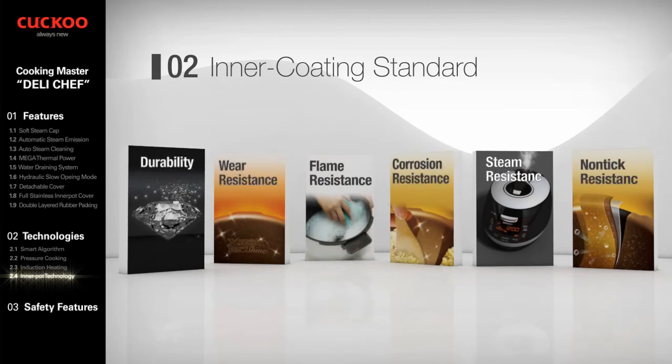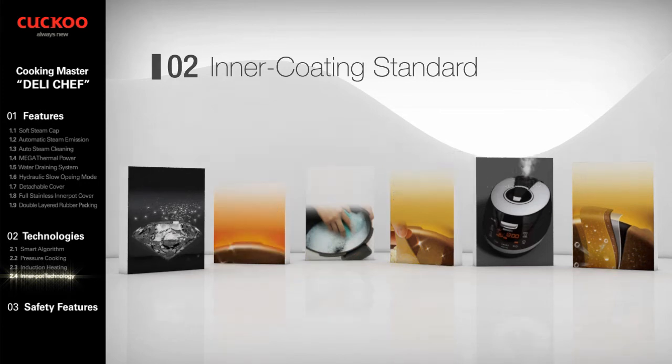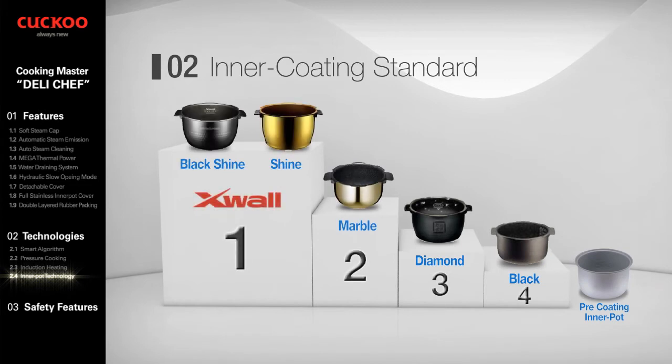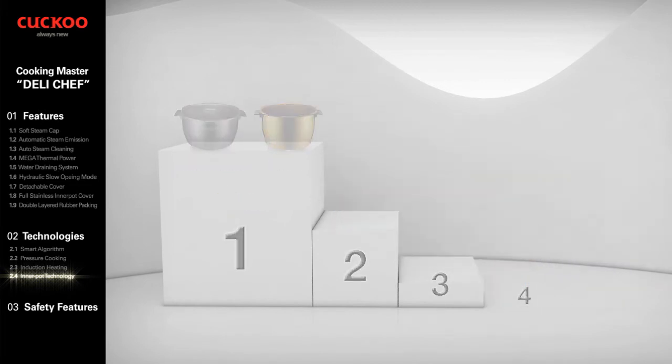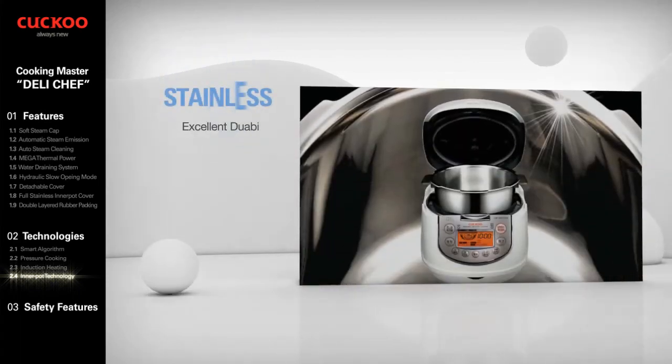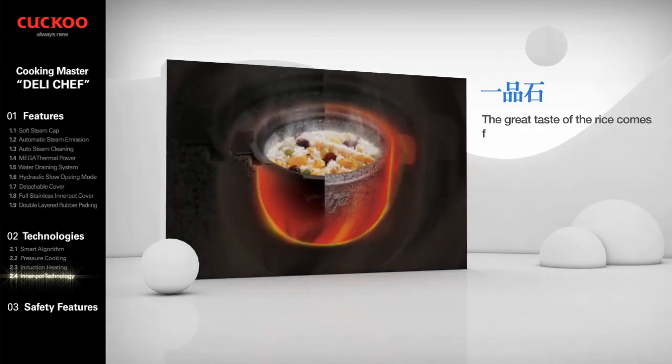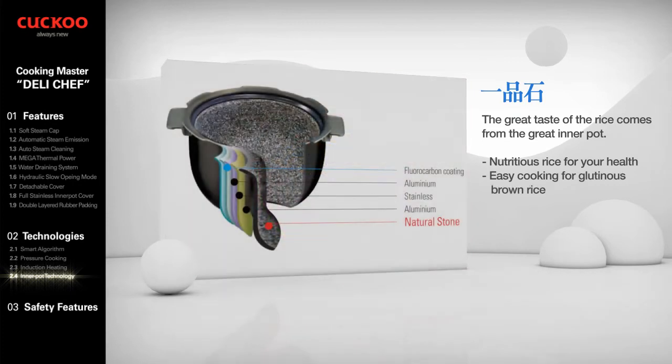Durability, wear resistance, flame resistance, corrosion resistance, steam resistance, and non-stick proof are the main criteria of inner coating. Stainless is another high-profile option with stainless type 430 inside and type 304 outside. Cuckoo's natural stone inner pot delivers great taste of rice — 14.5 mm thickness with higher moisture retention and nutritional value to take care of your health.